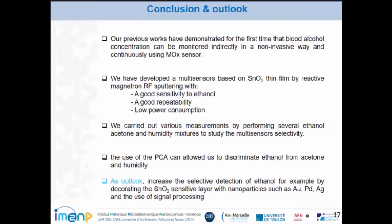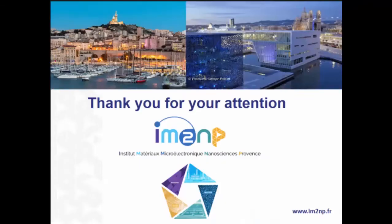In conclusion, our previous work demonstrated for the first time that blood alcohol concentration can be monitored indirectly in a non-invasive and continuous way using MOX sensors. We have developed a multi-sensor based on tin dioxide which demonstrates good sensitivity, good repeatability, and low power consumption, covering various measurement conditions. The use of PCA allows us to discriminate ethanol from acetone and humidity. As perspectives, we plan to increase the sensitivity of ethanol detection by decorating tin dioxide with different nanoparticles such as palladium or gold, and to use signal processing to further improve this sensitivity.